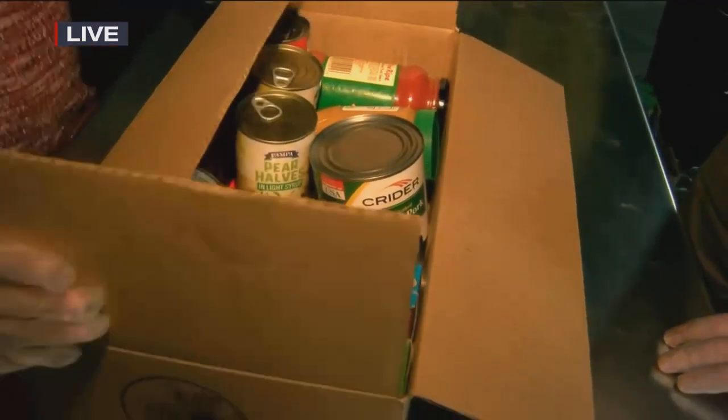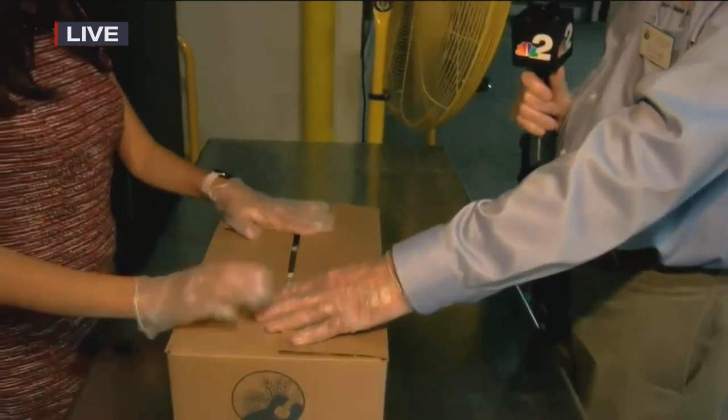Excellent job, well done. Look at that — it's a little overpacked, but I think we can make that work. 12 different locations. Where can people find out where their nearest one is? Go to harrychapinfoodbank.org and we'll have all the locations listed there. And we'll go ahead and put a link on there.